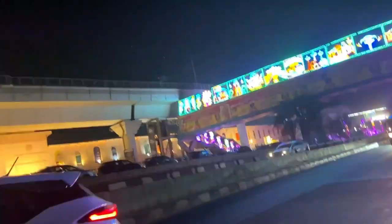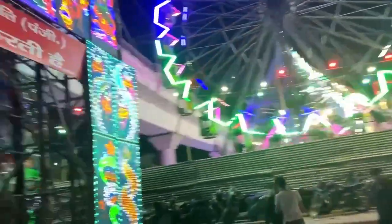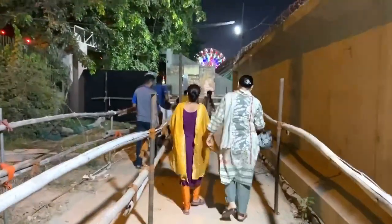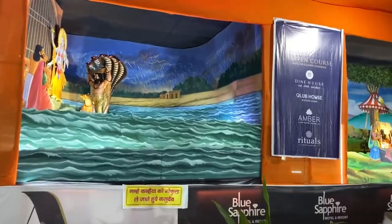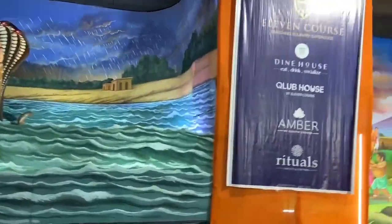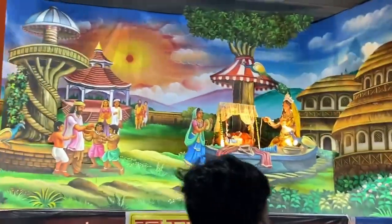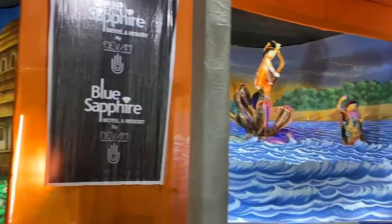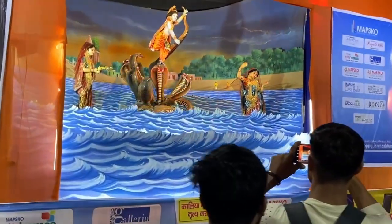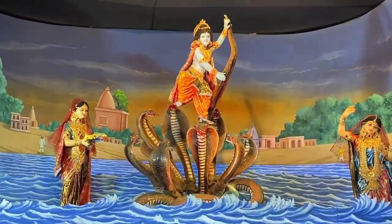So guys, we have reached Punjabi Bagh and as you can see, you can see the whole Punjabi Bagh. The gates are closed at the entry. Janmashtami Mela is in full swing — you will find watchmen, security guards at the entry. Jhaki's entry is different. If you go directly to Janmashtami Mela, we have taken the entrance and you can see the yellow poster showing where everything is.